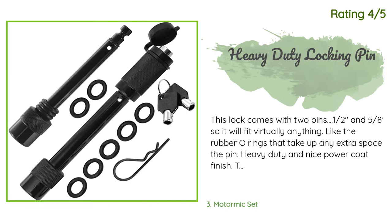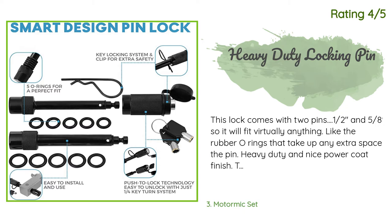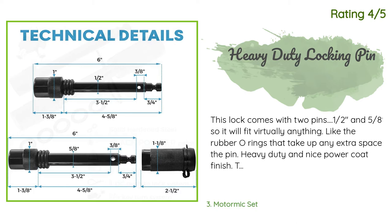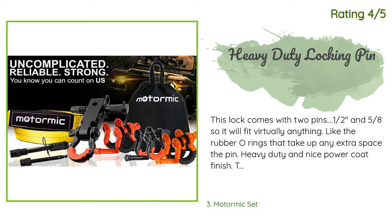Another happy customer said: 'This lock comes with two pins — one half-inch and one five-eighths — so it will fit virtually anything. I like the rubber O-rings that take up any extra space on the pin. Heavy duty and nice powder coat finish. The only thing is the cheap plastic cap that covers the locking portion of the pin — it is very loose and I suspect it will fall off after a few bumps on the road, exposing the locking mechanism to dirt and water. I fixed my cap by placing some electrical tape on the locking mechanism and the cap now fits snug.'